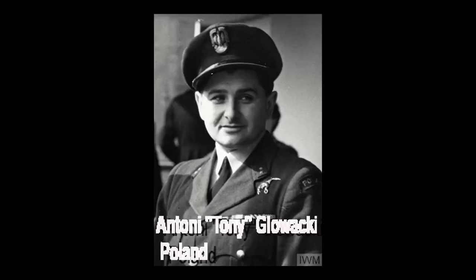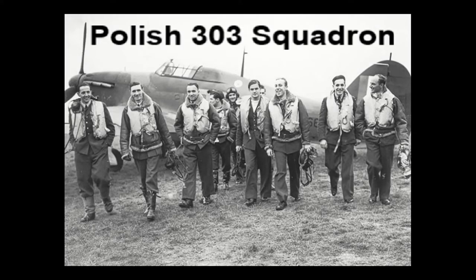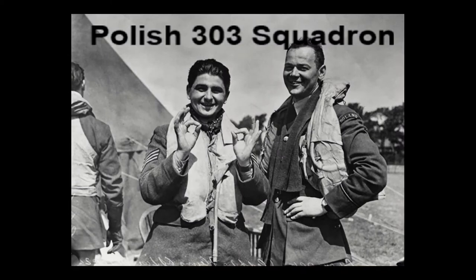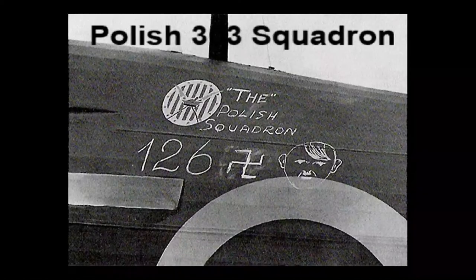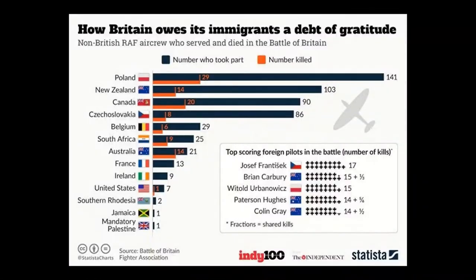There were even some American squadrons before America entered the war. They called themselves the Eagle Squadrons. Americans were not allowed to join the RAF because America was a neutral country. To get around this, many of the Americans pretended to be Canadian so that they wouldn't get in trouble. The RAF during World War II had no segregation rules, so sometimes pilots from all different races and ethnic backgrounds would be in the same squadron. But there were also squadrons made up of only one nationality, like the American Eagle Squadron, the Polish 303 Squadron, and many Czech and Indian squadrons.